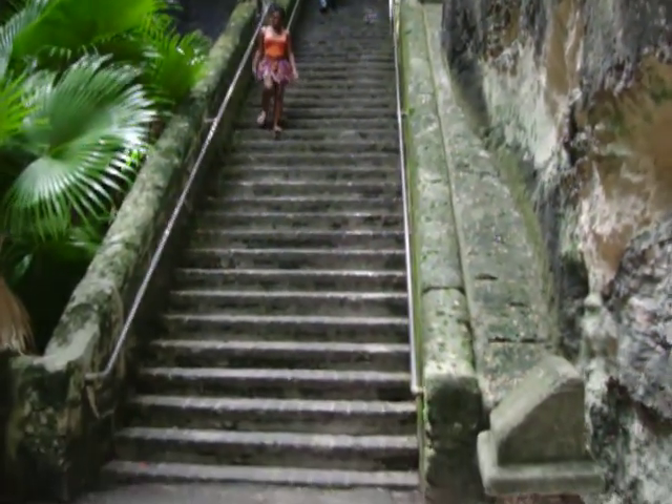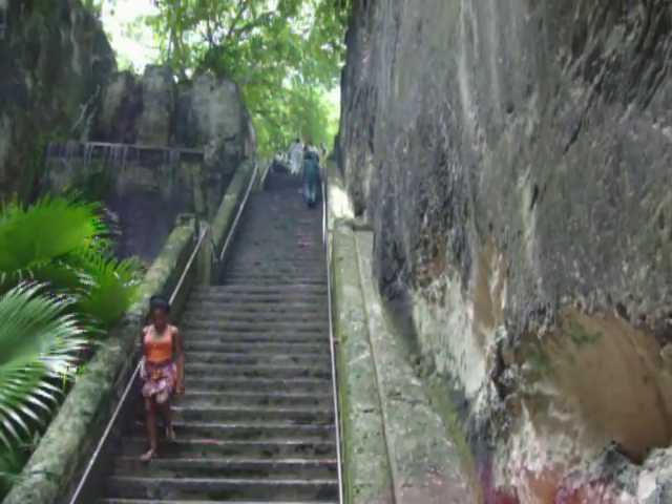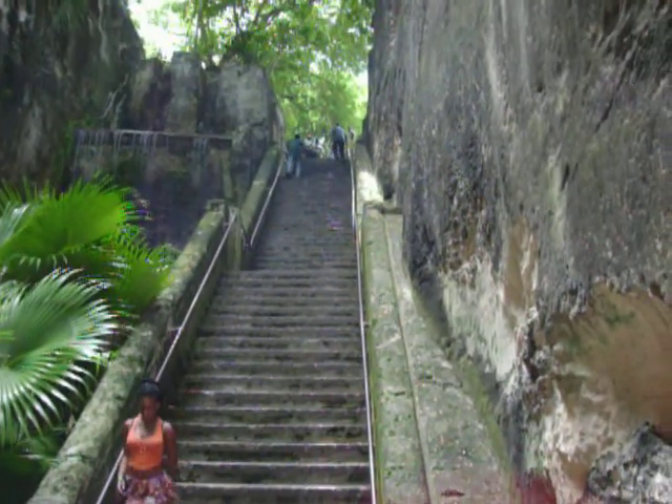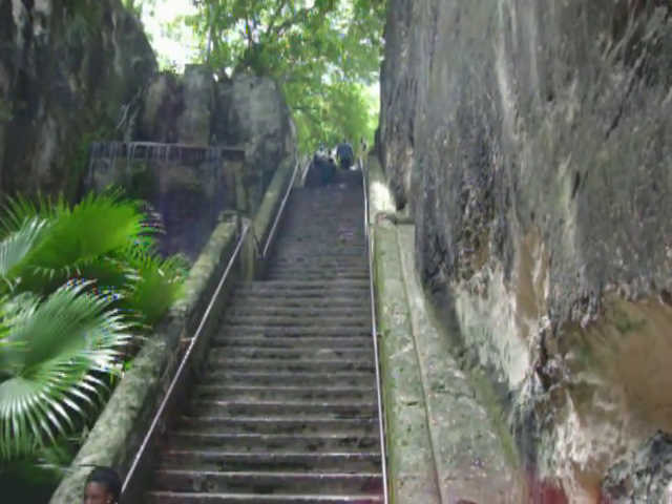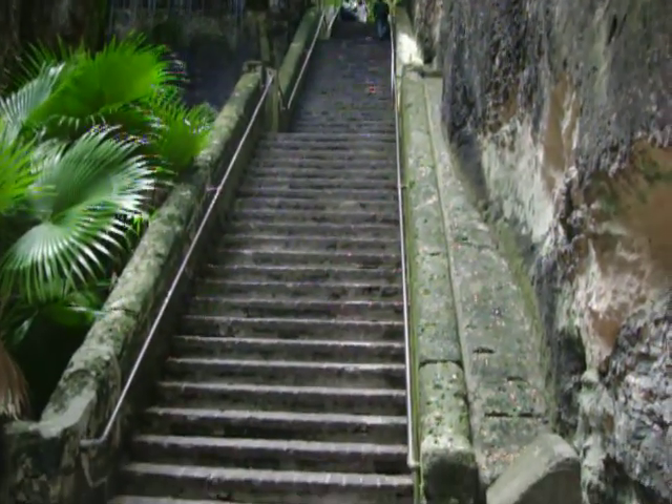There's 66 stairs carved out by slaves. And when Queen Victoria abolished slavery, they continued digging the stairs and excavating this, and named it the Queen's Stairs in her honor.